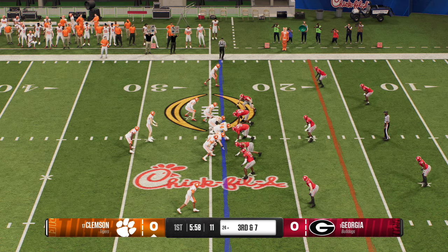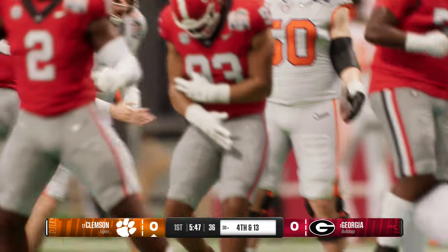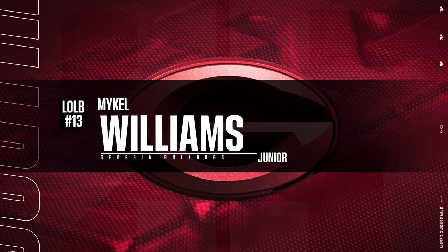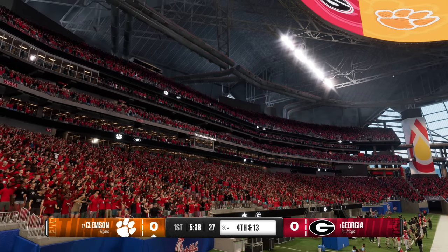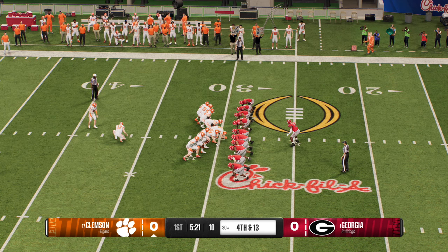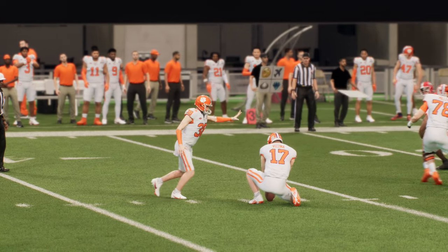It's third and short in the 24 — one of those line of scrimmage battles that could help decide this game. The decision ends to not go for it, settle for three — here comes the field goal team. And he's got it from 47 yards away, showing off the deep range. I was watching this guy in pregame — he has got a strong leg. Not surprised he's able to put three points up here for the offense.